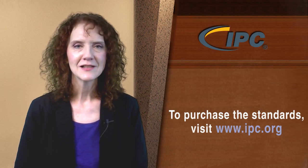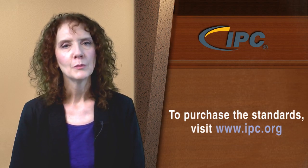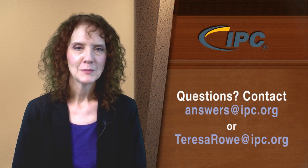Translations to the F revisions and training programs based on the revised standards will be released in the coming months. To purchase the standards, please visit www.ipc.org. If you have any technical questions about the revisions or would like to participate on the standards development committees that work on the documents, please contact me at answers@ipc.org or Teresa.Rao@ipc.org. Thank you.